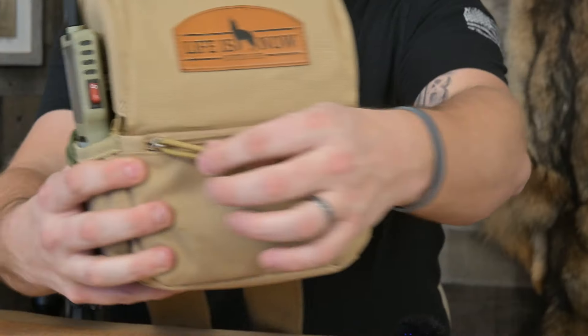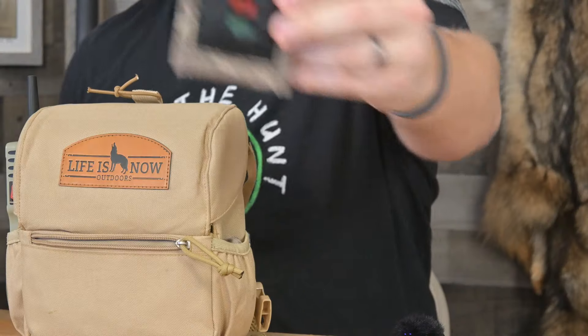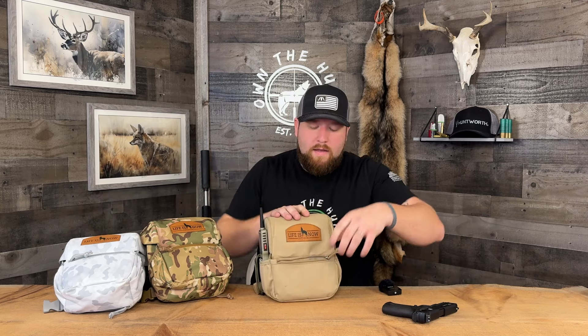On the front of this pack, you've got the Life Is Now Outdoors leather patch branding, which looks really nice and clean. There's also a zippered pouch on the front. I keep my diaphragm wallet in there — it's really nice and thin, and I keep my mouth calls in it. This pouch is thin and doesn't expand, so whatever you put in it has to be relatively thin. It's a perfect place for a cell phone, a wallet, your keys, licenses, or tags.